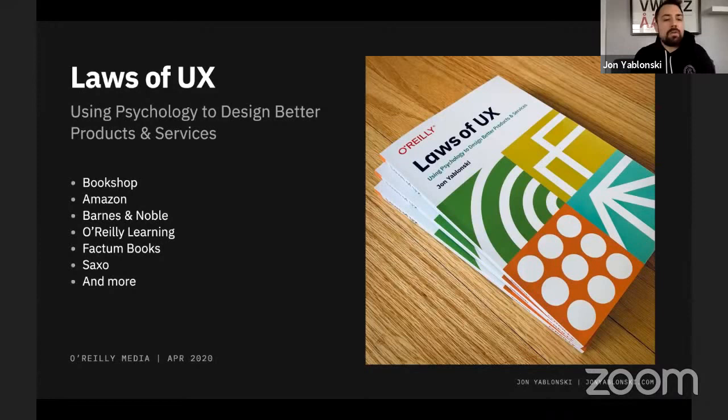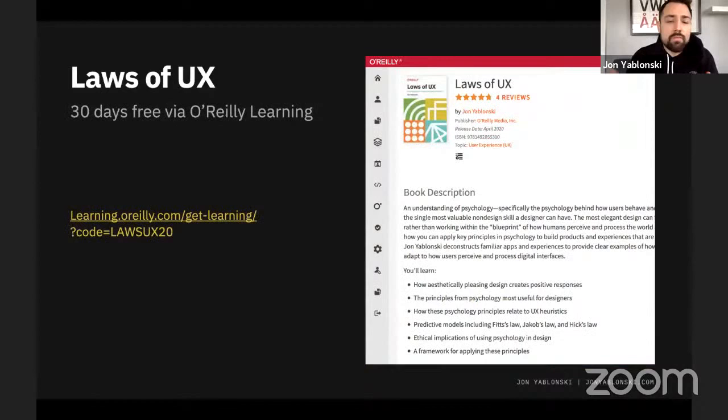I talk about all these principles and many more in my book, Laws of UX. It's available everywhere — now even in German and Portuguese, which I'm incredibly excited about. It's on Amazon, Bookshop, Barnes & Noble. You can also find it on the O'Reilly Learning platform. Use the discount code LawsUX20 for 30 days' access to the book along with everything else O'Reilly provides. Please feel free to check that out, and I'd love to hear your thoughts once you've gotten into the book.